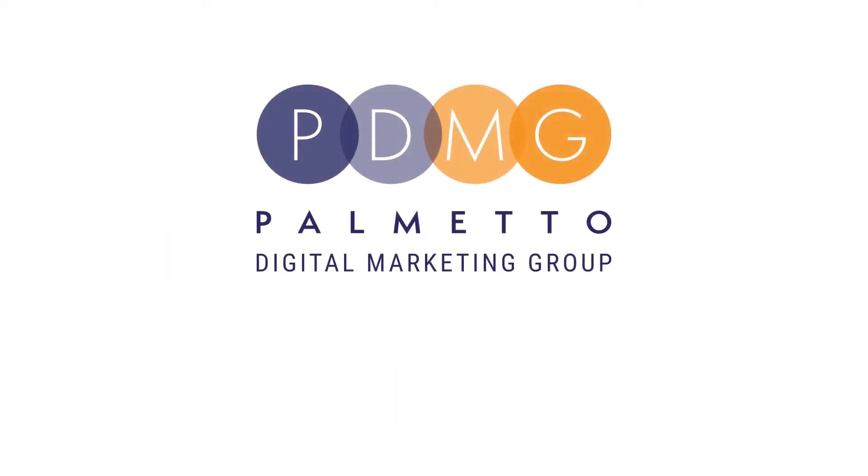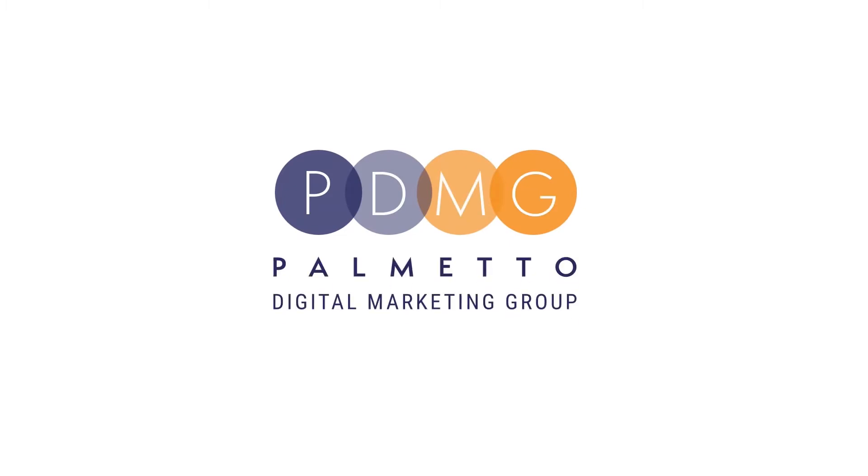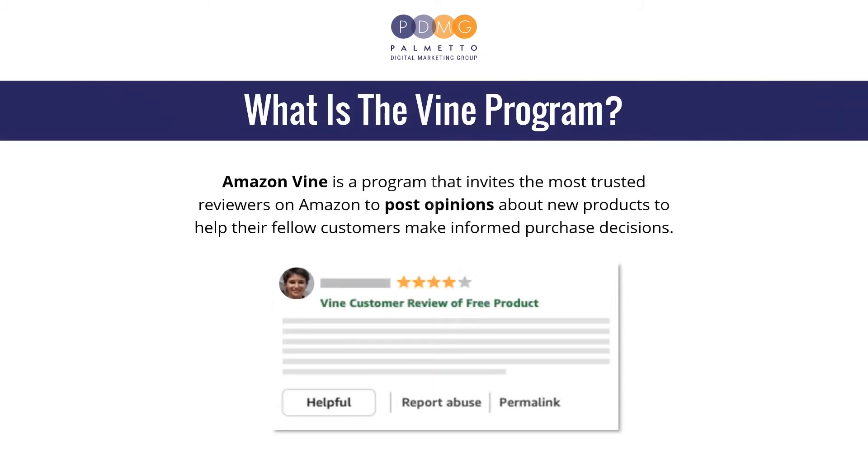Hello everyone, this is Irish from PDMG and today we're going to talk about the Amazon Vine program. Let's begin. Amazon Vine is a program that invites the most trusted reviewers on Amazon to post opinions about new products to help their fellow customers make informed purchase decisions.